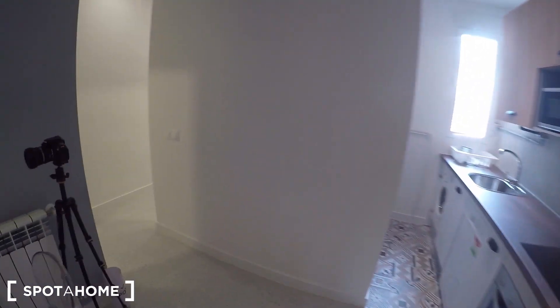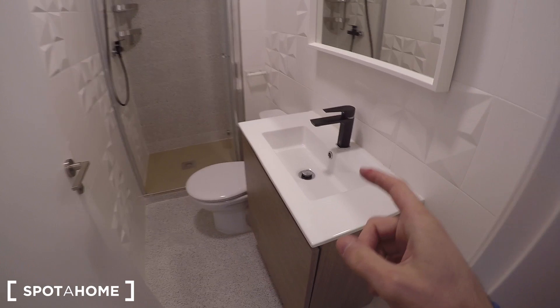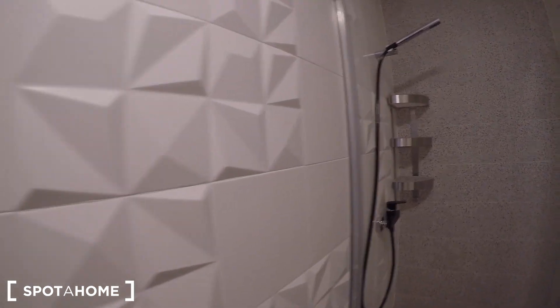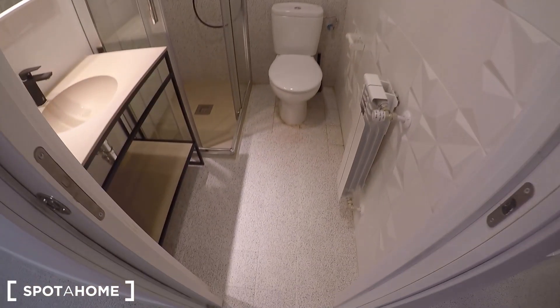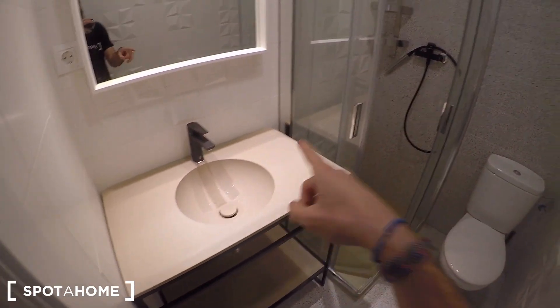Now I'll show you the bathrooms before finishing with the kitchen. This is bathroom number one — it comes with a sink, toilet, and shower, and everything looks really modern. The second bathroom is more square-shaped, while the first is longer and narrower, but both have exactly the same fixtures: toilet, sink, and shower.